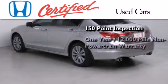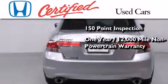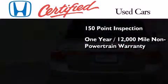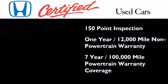It also includes an additional one year or 12,000 miles of non-powertrain equipment warranty coverage on top of what's left of the original new car warranty, and seven years or 100,000 miles of powertrain warranty coverage.